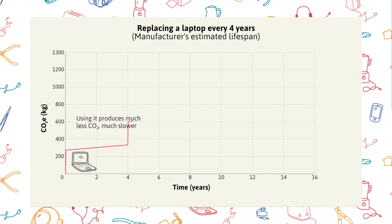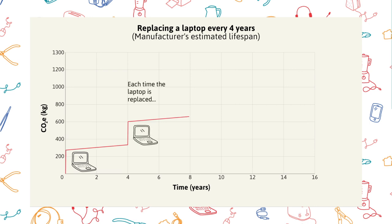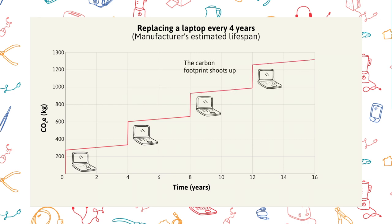What's even wilder is that for most of these laptops, the manufacturer assumed a lifespan of just four years. By replacing these laptops so often, the emissions start to add up really quickly.